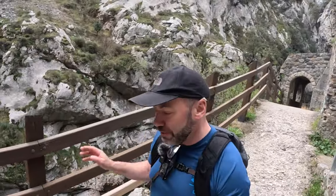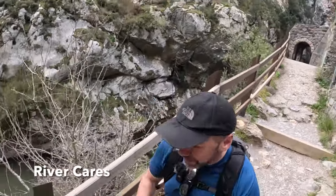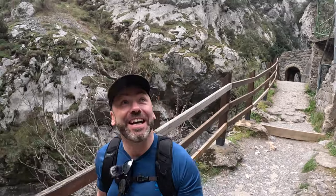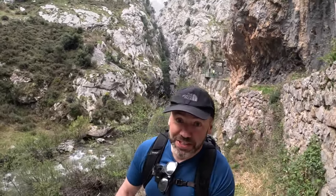This route is alongside the River Cares all the time - that's it down there. It's very, very windy today. It's the middle of April at the moment, so it's not really walking season in Spain, so there's no one really here. But in the summer this is absolutely packed. So if you're popping out for an Easter break, this is one you can do. But be aware that in the mountains there are probably super high winds.